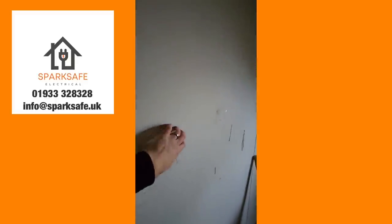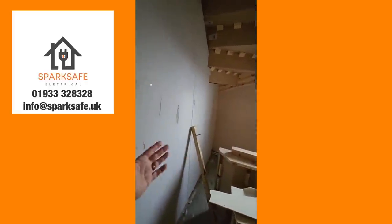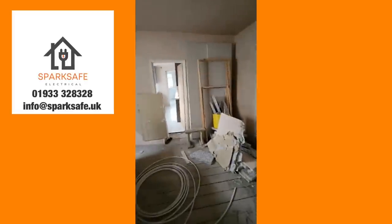Luckily it wasn't plastered yet. Part of taking on a job is always the worry that if it's been first fixed, you're signing off that certificate for someone else's work. But that's what multi-signature certification is for, where the original electricians can sign the construction side. I went in there — it hadn't been skimmed yet, so I could actually see some of the cable runs and the zones, which in terms of all of that was absolutely fine.